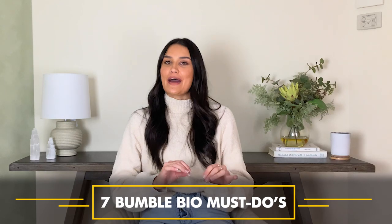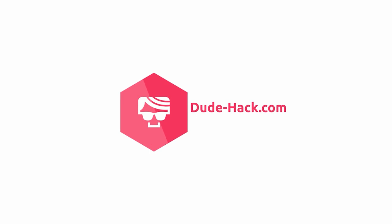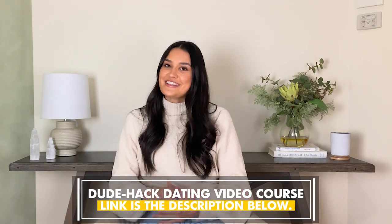Hi guys, it's Kate here from DudeHack.com and today we're going to go through seven Bumble bio must-dos. Today's video is going to be a little taster on what you can expect when signing up for DudeHack's upcoming dating course. The dating course is coming very, very soon and this is essentially a sneak peek into what you can expect. This one is mostly for the guys but women can definitely take away something as well.